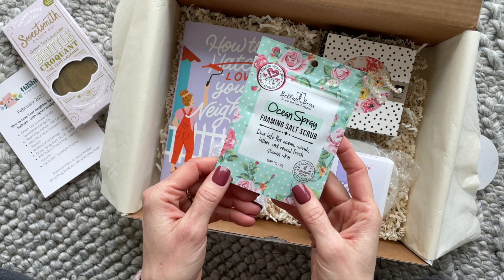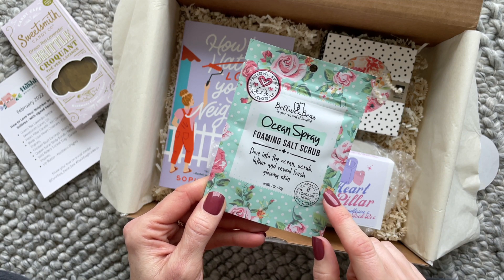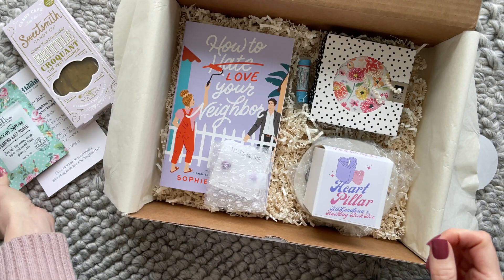Next up, we have Bella and Bear. This is their Ocean Spray Foaming Salt Scrub. It says: "Dive into the ocean, scrub, lather, and reveal fresh glowing skin." I love the packaging. I'm really into florals right now, so that's making me happy.